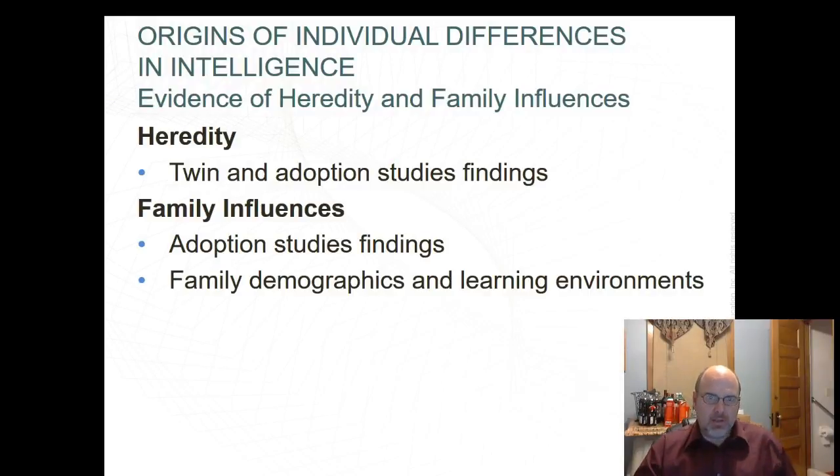Adoption studies provide support for environmental influences — children adopted into higher social-class homes show higher IQ scores. Parents of higher social class provide interesting, complex learning environments with age-appropriate play materials, warm and appropriate responses to behavior, descriptively rich language environments, quick answers to questions, frequent conversation with children, and avoiding excessive restriction, punishment, or control — along with encouragement and appreciation for school achievement.